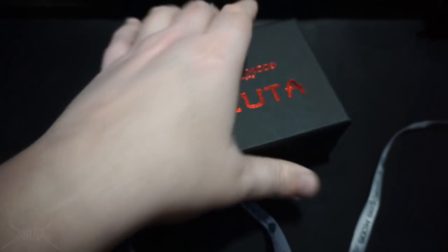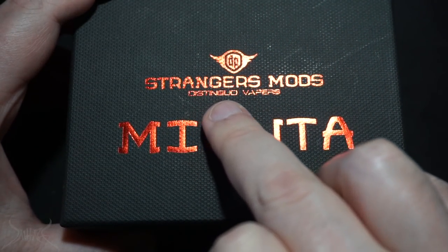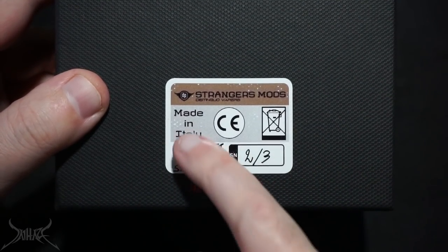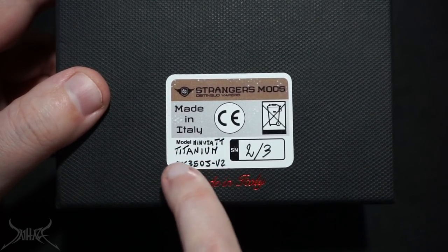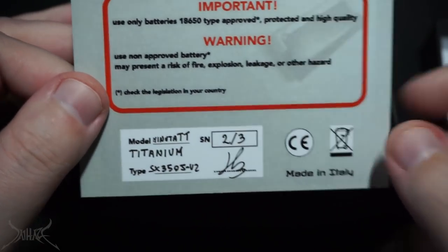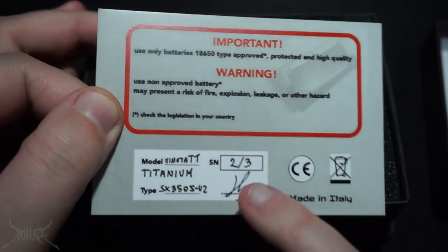I showed this on a Facebook Live when I got it in the mail. On the front of the box it says 'Stranger Mods' and 'Lo Stingo Vapors' — I'm assuming that's Italian for 'distinguished.' Minuta is in gold foil on the top. Flip the box over and you get a sticker: 'Stranger Mods, Made in Italy,' the model number Minuta TT Titanium, and the chip — the SX350J v2, the same chip that's in the Q Mini. Inside the box you get a postcard showing the serial number, the chip version, and what I'm assuming is the owner's handwritten signature.